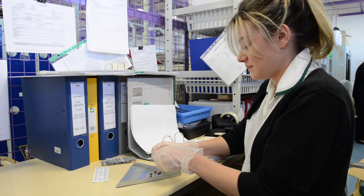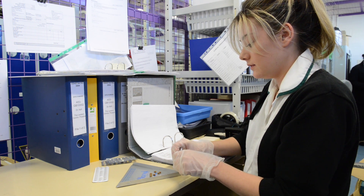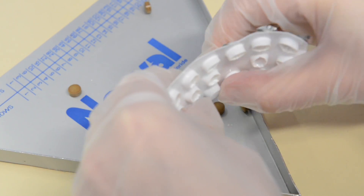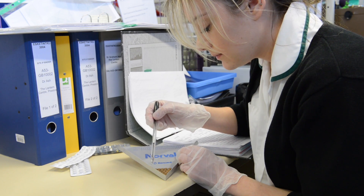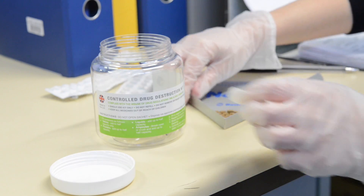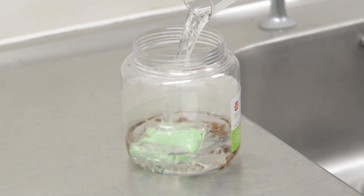Trial medicines have to be closely managed and accounted for. Any remaining tablets at the end of a trial, which are either not taken or are left over, need to be returned by the patients or the nurses managing the studies. We have to count them and keep records of their numbers so that compliance rates can be worked out for all the trial participants. We then also have to return them to the company or destroy them in a way that has been agreed with the trial sponsor.